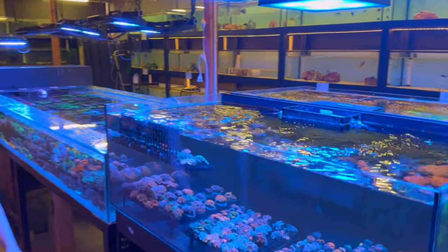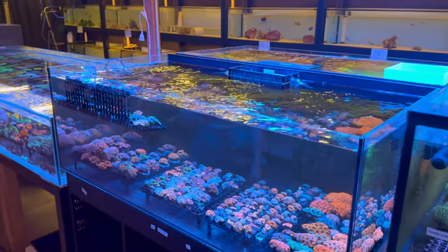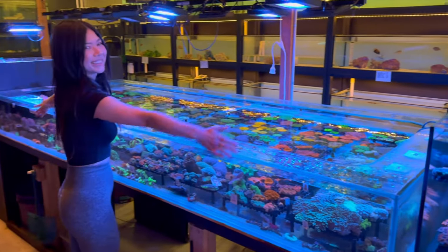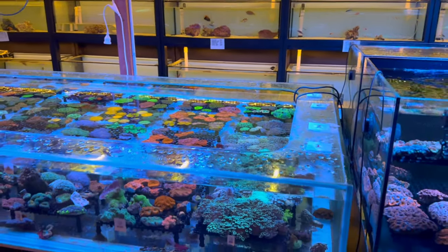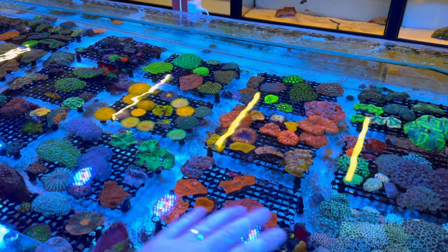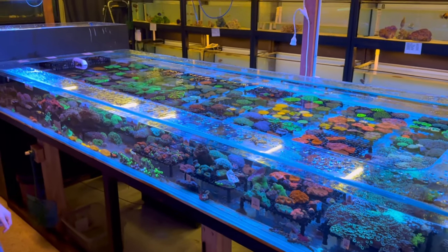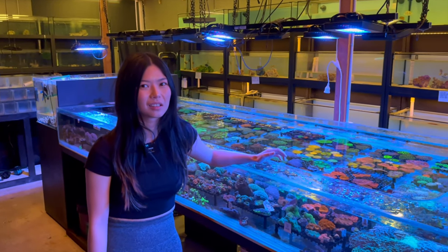There's another big coral bank — a huge system with a big one-piece Eurobrace on top at a really cool height, so you can look down top-down and take in all the colors and shapes. It has a pretty eclectic mix — from a quick glance there's chalice, fabias, and alveopora.